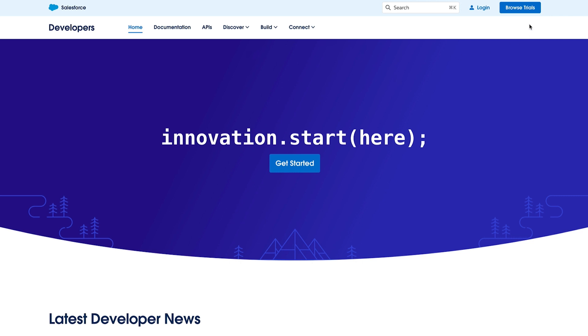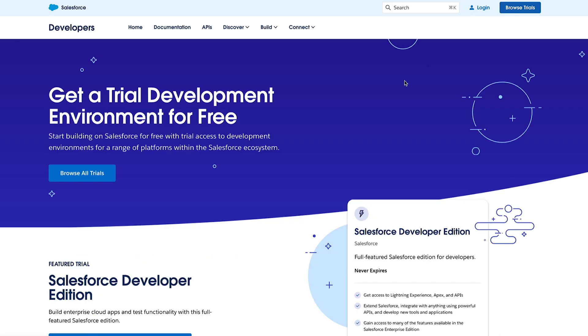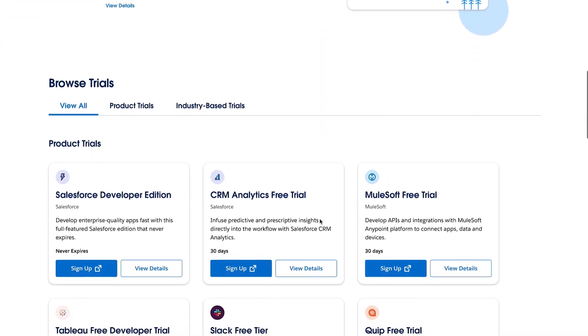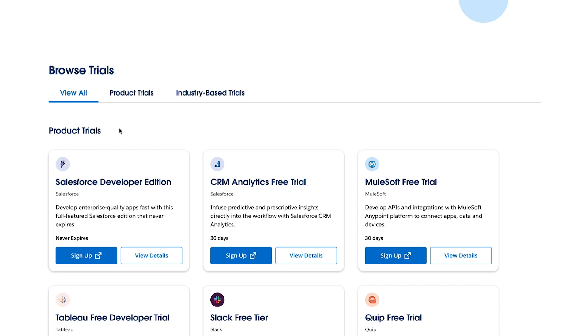If you go to developer.salesforce.com and click on Browse Trials, you'll see the free trials page, and that is amazing. You can see that we not only can have the Developer Edition, which never expires and which we use in our classes,